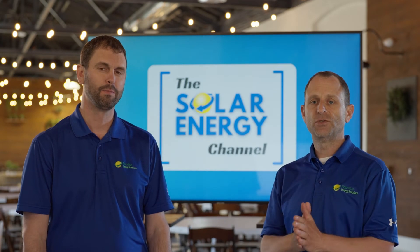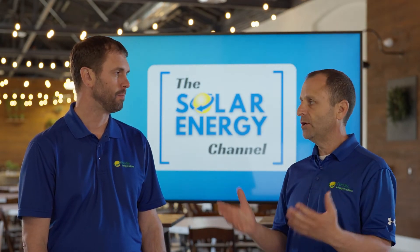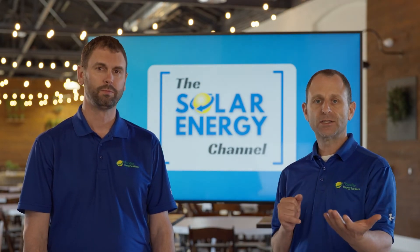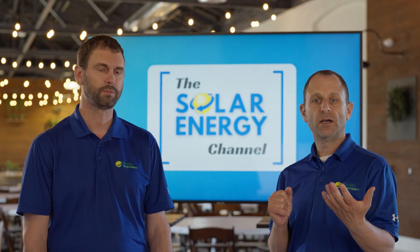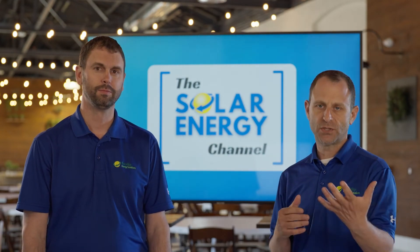One last point in evaluating a solar installer is to look at their experience — their Google reviews, Facebook reviews — and even ask them for contacts or references. Talk to their customers about their experience with that solar company.